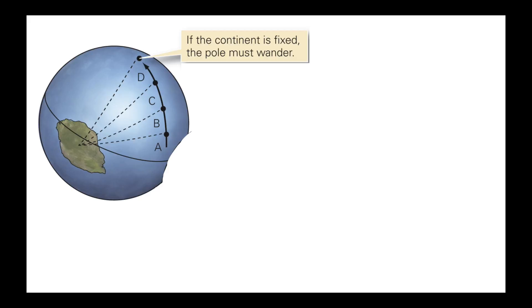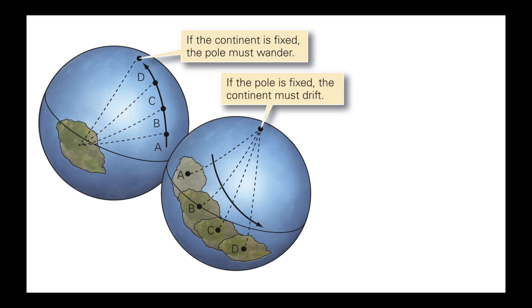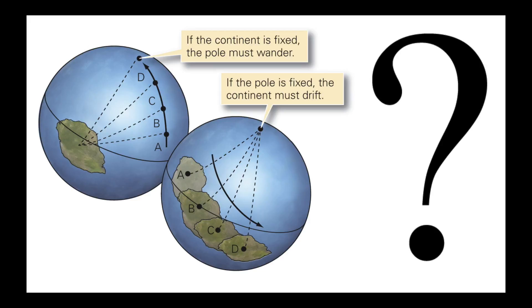Polar wandering means that the magnetic poles move while the continents stay in their original position. On the other hand, continental drift is when continents move and the magnetic poles are fixed in place. Based on the observation, either one could have happened — but scientists didn't know which one had actually occurred.